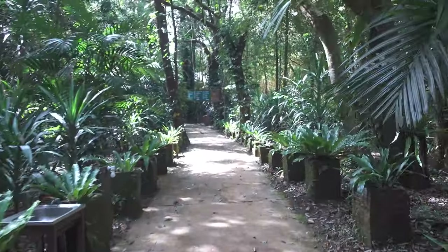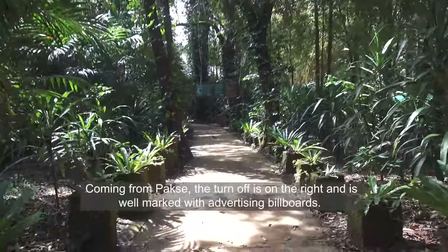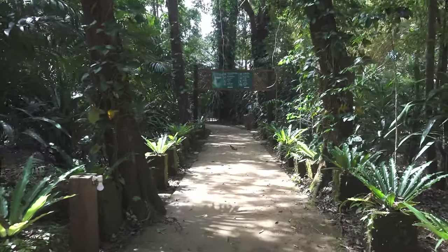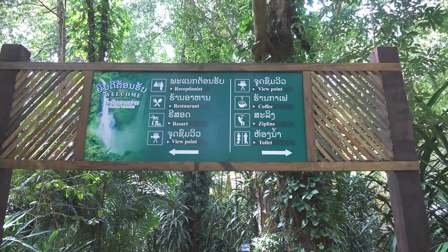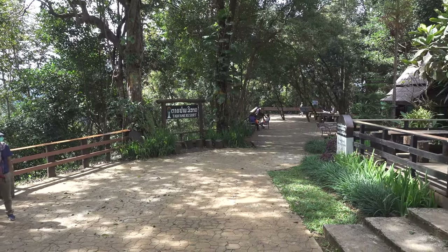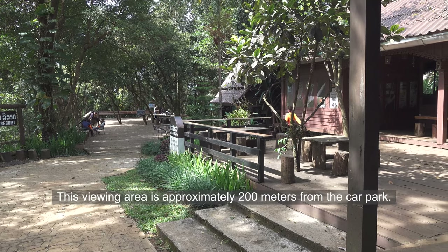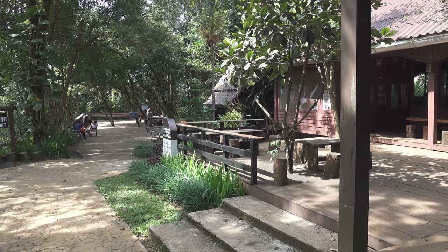If anybody wants to come up here from Pakse, the distance is around about 38 kilometres, and the entry fee to get into Tadphane Waterfall is 25,000 Laotian Kip, which is around about $1.50 US. It's quite well set up here — there's a little restaurant and cafe, and also for anybody interested in adventure activities, there's a zip line that takes you across the top of the waterfall.